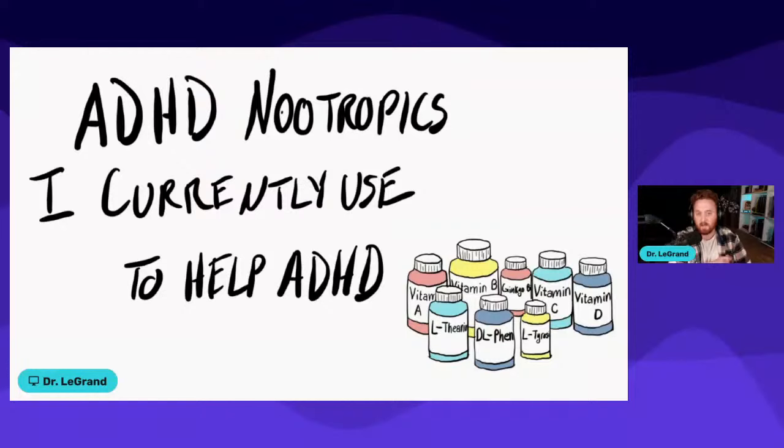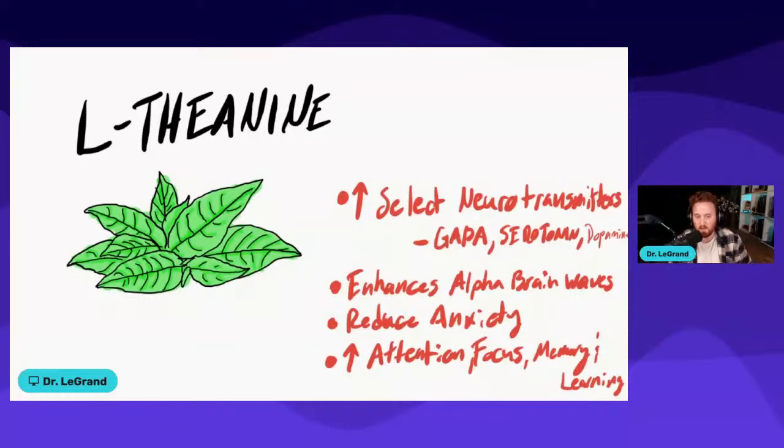The very first one is L-theanine. L-theanine is really great because there are quite a few things I've found to be very beneficial when working with patients and clients with ADHD. One is that it does increase levels of select neurotransmitters such as GABA, serotonin, and dopamine. All three of those are really important when it comes to ADHD health, and L-theanine definitely benefits in this area.